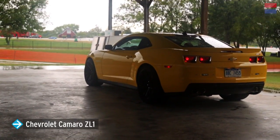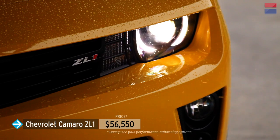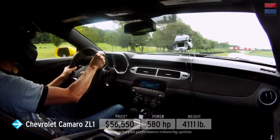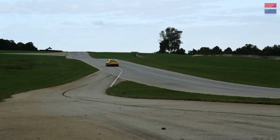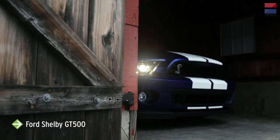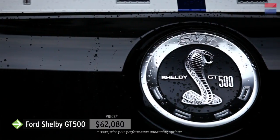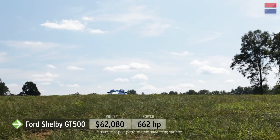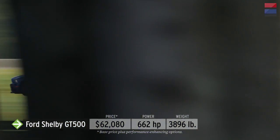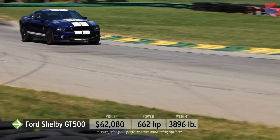The second Camaro in LL2 is the 580-horsepower supercharged ZL1 — the most powerful Camaro available from Chevy. The $56,550 ZL1 is a car seemingly designed to take on everything VIR can dish out. With eight cars competing, the largest group this year is the LL3 class. The most powerful car we've ever had at Lightning Lap is the 662-horsepower Ford Shelby GT500, a supercharged monster at $63,080 and the arch-nemesis of the less-powerful Camaro ZL1.